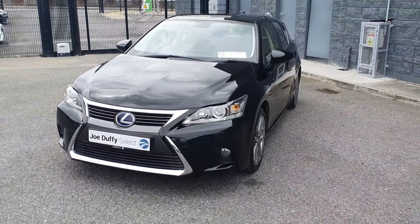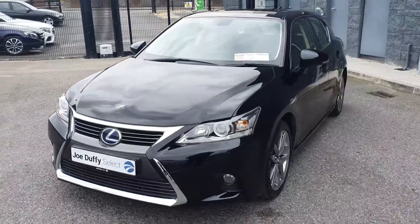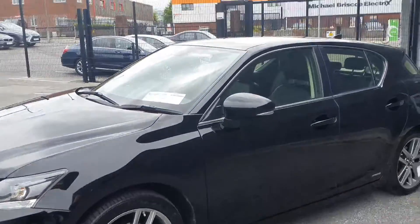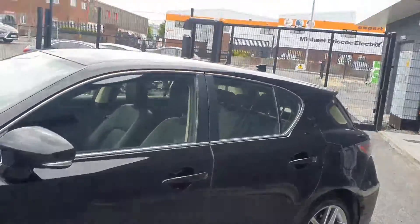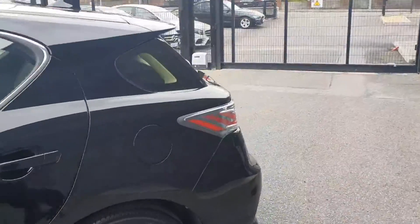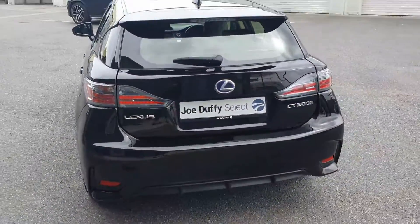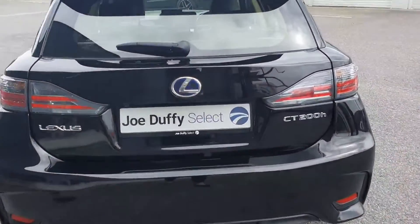This car comes with your LED daytime running lights, your Lexus signature grille, your 17-inch diamond cut alloy wheels, your chrome exterior package around your windows, and front and rear parking sensors.